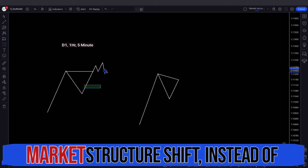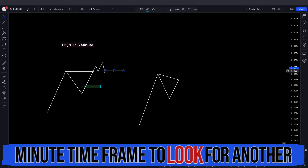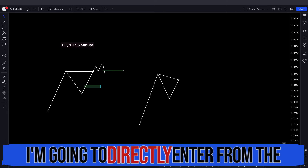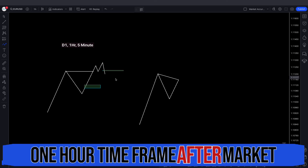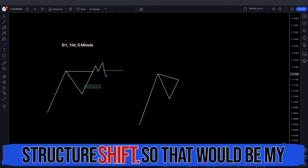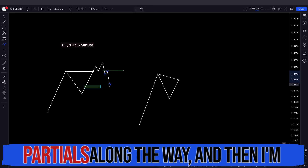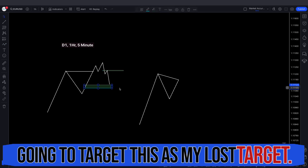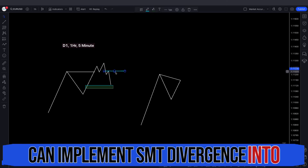That is a perfect SMT — confirmation that we are going to go down. Once you get the one hour market structure shift, instead of dropping down to the 5 minute time frame to look for another market structure shift, I'm going to directly enter from the PD array presented to me on the one hour time frame after the market structure shift. That would be my entry, taking some partials along the way and targeting this as my final target.